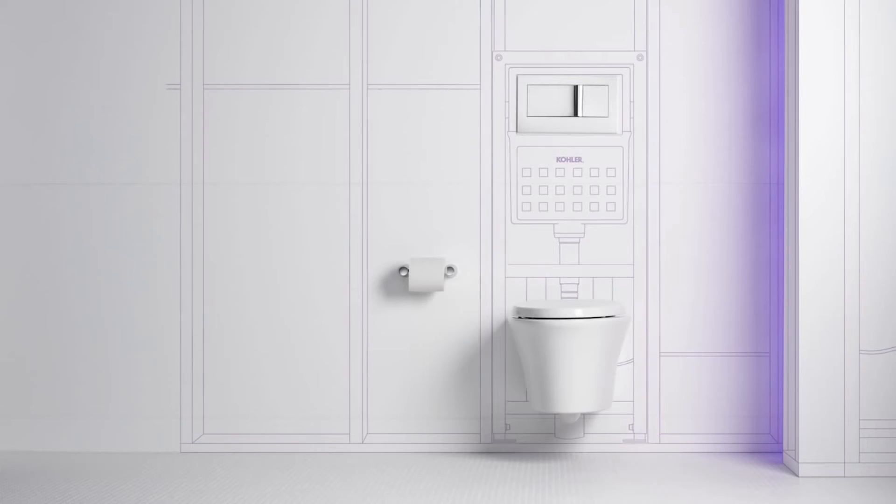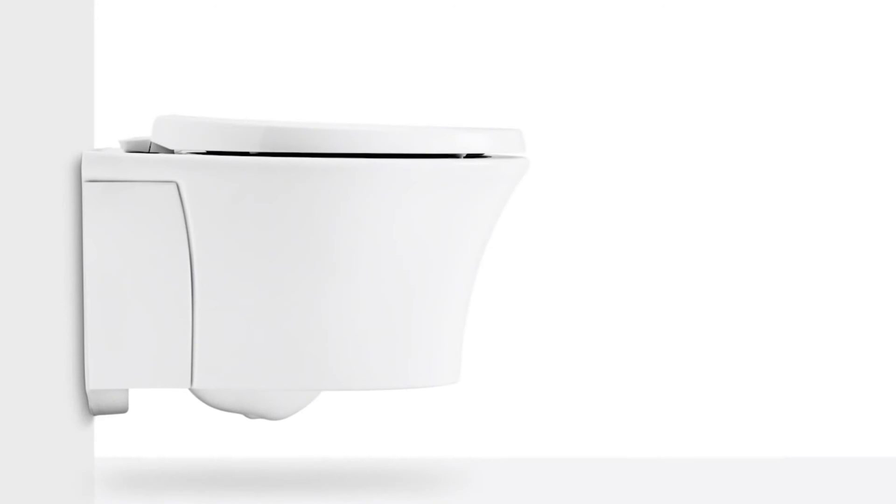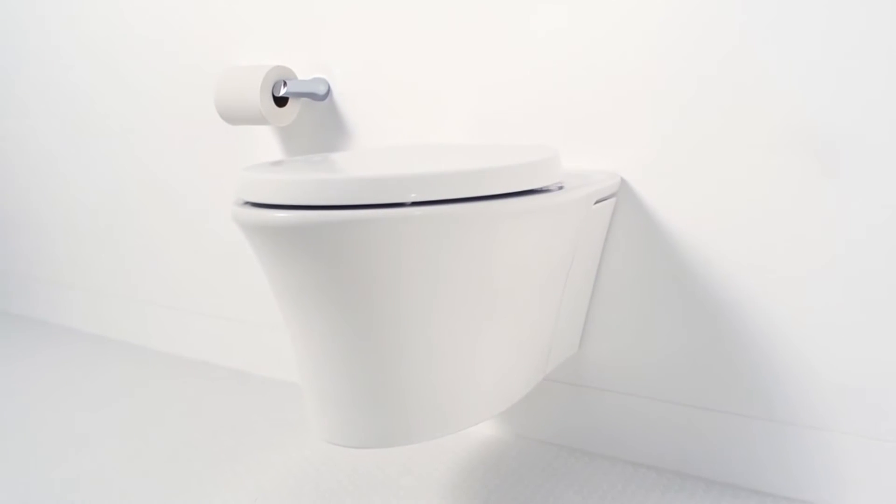Its concealed tank and minimal footprint saves up to 12 inches of precious bathroom real estate over our longest floor mount models, opening up your design possibilities. The Vail Toilet is really unique in its design.